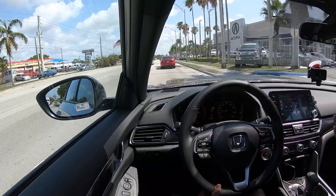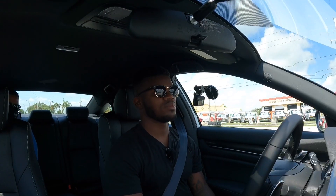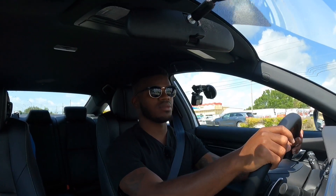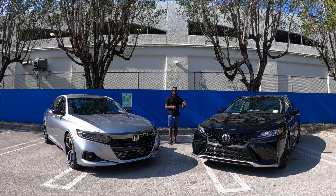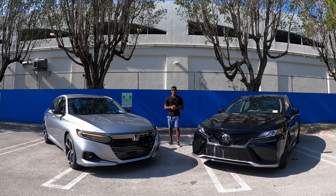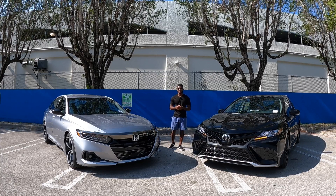I'd like you to comment down below and tell me what you see most in your area — I personally see more Accords than Camrys, so I'm trying to figure out how Toyota sells so many more units. This cabin is very quiet, with the most legroom and cargo space in the segment: 40.4 inches of legroom and 16.7 cubic feet of trunk space. I think the Accord is the best family sedan in the segment. The Camry XSE starts at $32,835 and stickers at $38,702 with options and destination.